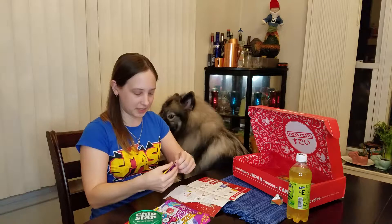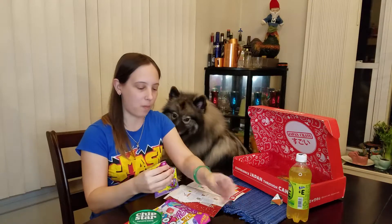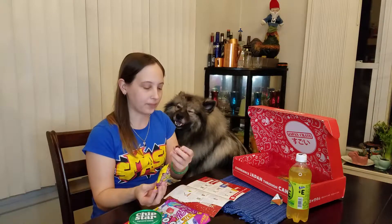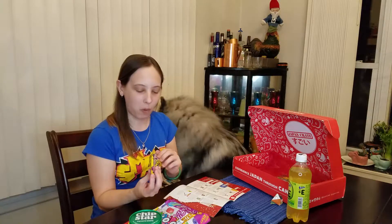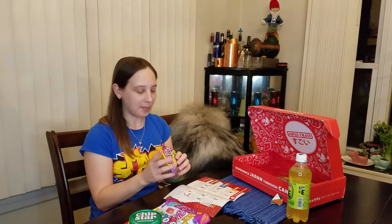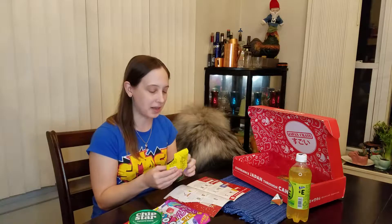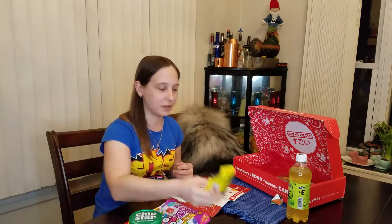Let's try our grape gummies next. If it's what I think it is, it's gonna be super soft and delicious. You can smell it right from opening the package — a strong grape flavor. It's not as soft as I thought it was going to be, but it's got that more natural grape flavor which I like. It tastes kind of like a concord grape.